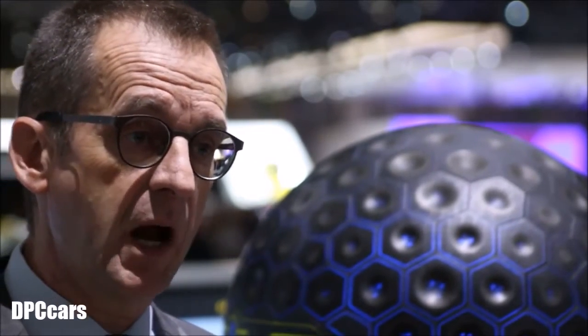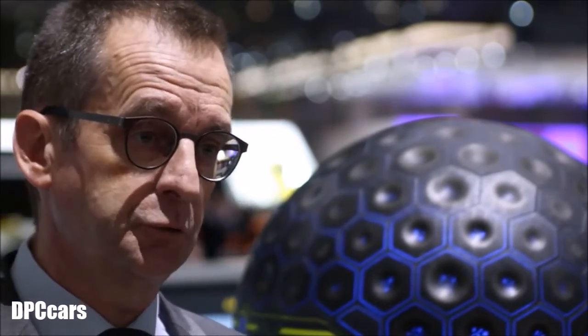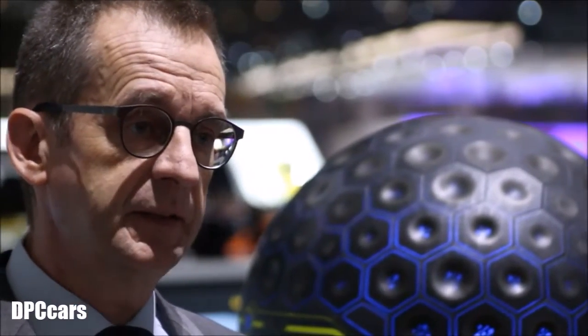First of all, it has a bionic skin, pretty much like human skin — very sensitive, and it can sense the road and the outside environment. Second, the Goodyear Eagle 360 Urban is connected to the environment: connected to the infrastructure, to other vehicles, to traffic networks, and it is gathering all this data in real time, processing it with its artificial intelligence. With that data, it can decide what to do next — it can send that information to the vehicle and to other vehicles so they know what's going on.